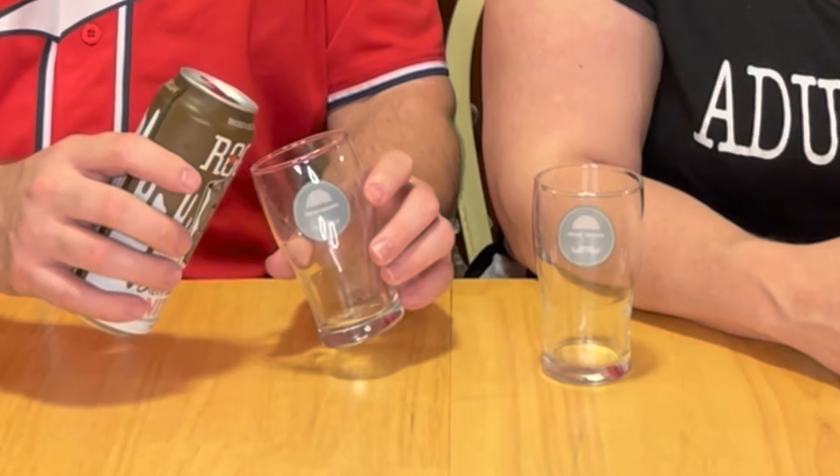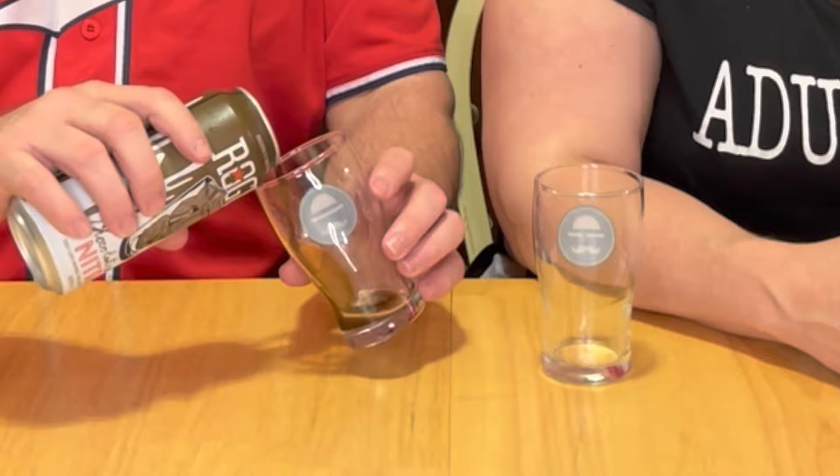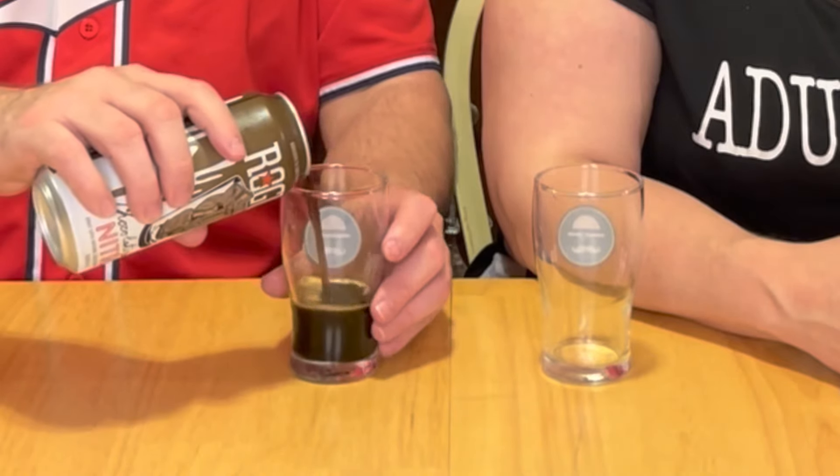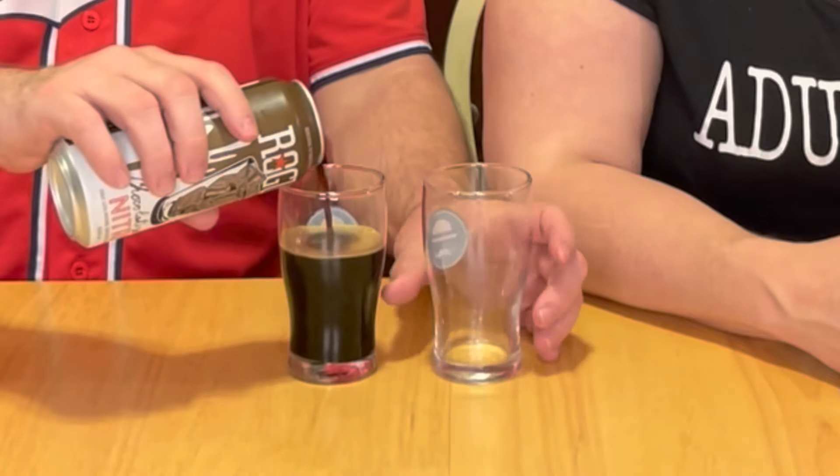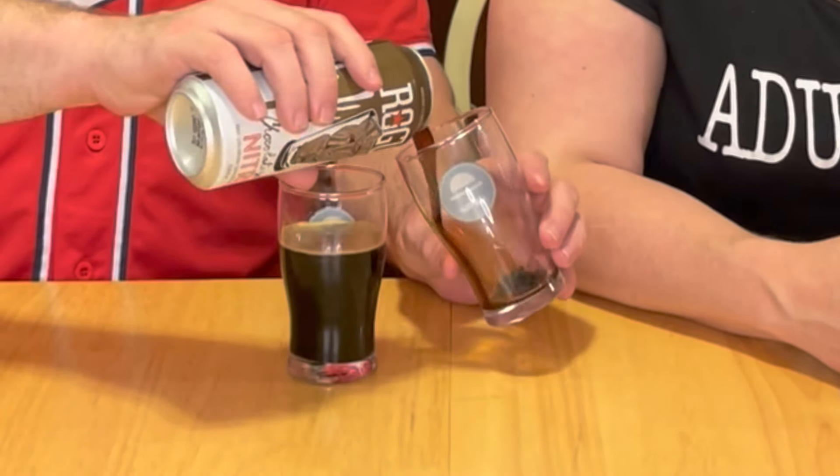This is 5.8% alcohol, it says 69 IBUs — seems like a little high. Did you hear the nitro sound? Magic to my ears. Now we'll go ahead and pour this one out. Oh yeah, oh my gosh — give me that dark, motor oil dark.